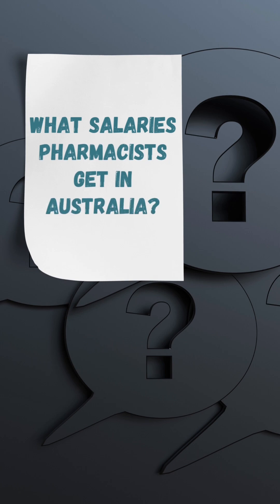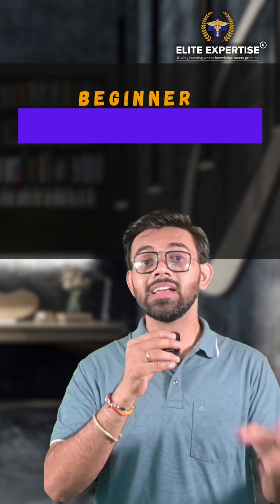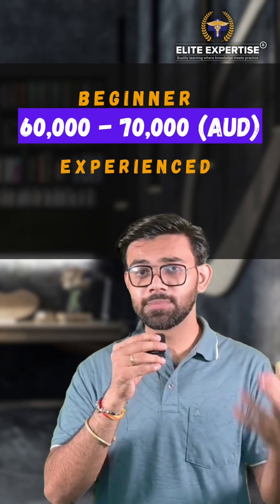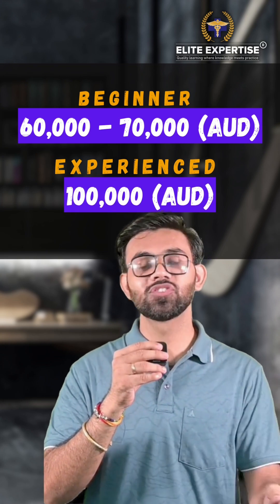You know what salaries pharmacists get in Australia? On average, if you're a beginner, you can earn 60,000 to 70,000 Australian dollars. For experienced pharmacists placed in rural settings, they can go up to 120,000 Australian dollars.